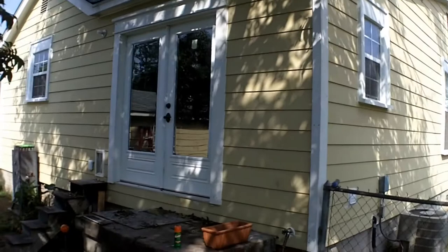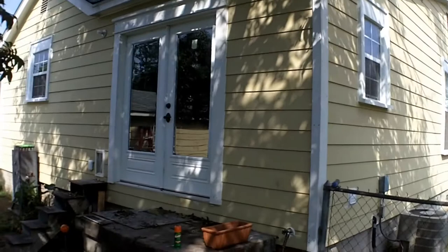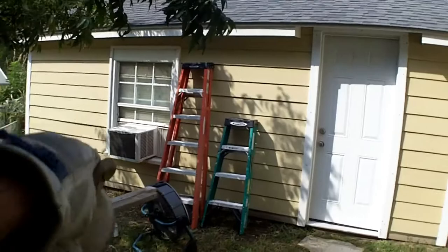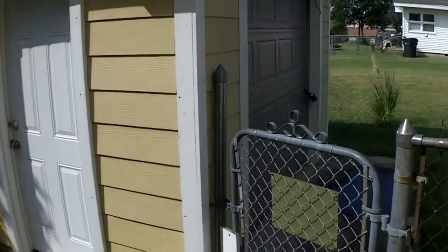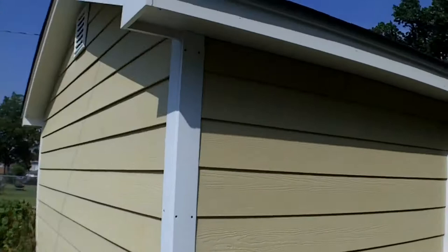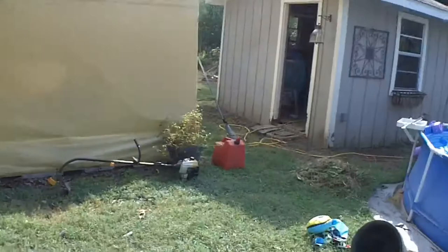I got my house siding all the way wrapped around. I had to finish this side, a new window back here, window trim, and whatnot. I've already shown the doors. Got the back sided, new kitchen window trim. I've got the siding on my shop — that was the biggest transformation right there. I replaced the trim, actually put in a new door. Quick shot of the back — looks pretty good.